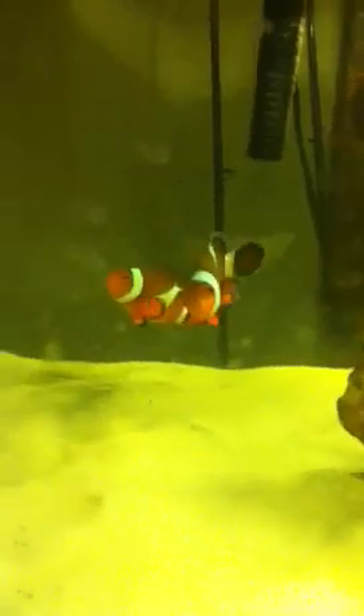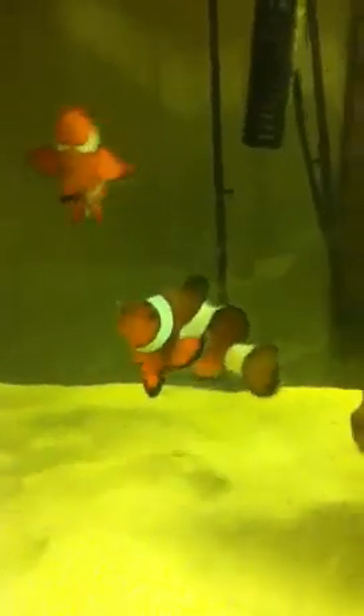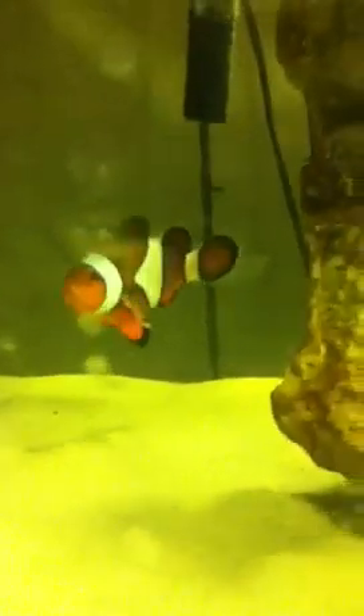Hey guys, it's JCM1994 here. This is a video of my newly acquired breeding pair of true percula clownfish, wild caught from Bali, I think. But as you can tell, if you look at my other videos, they are much darker than the captive bred ones. The female is almost black and the male is still pretty dark.